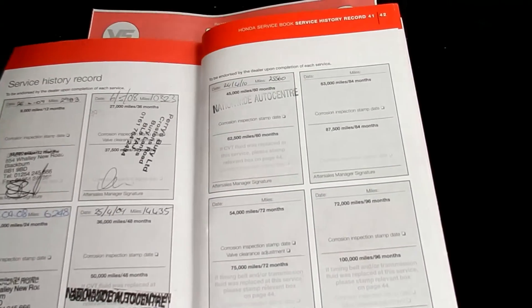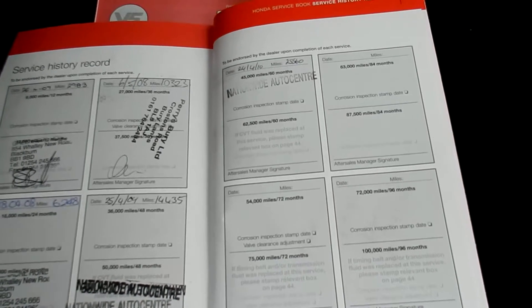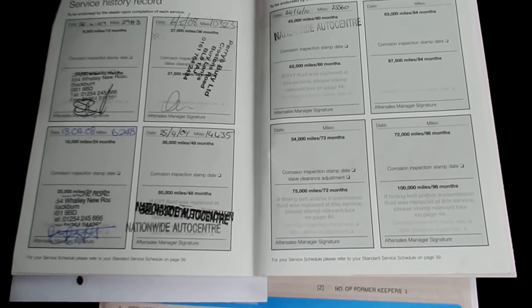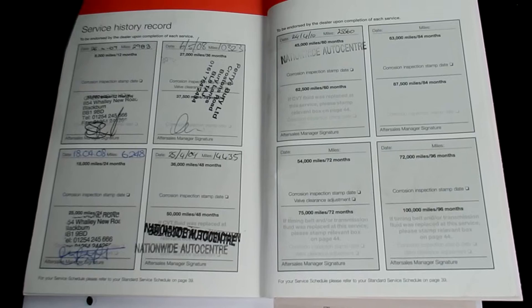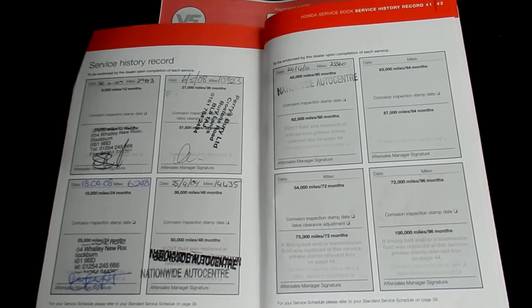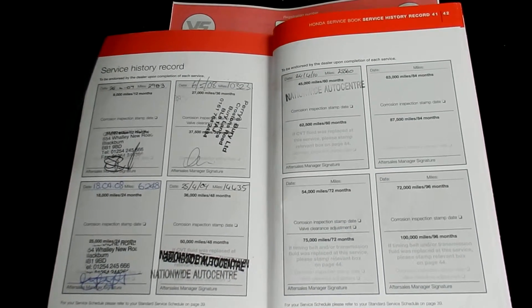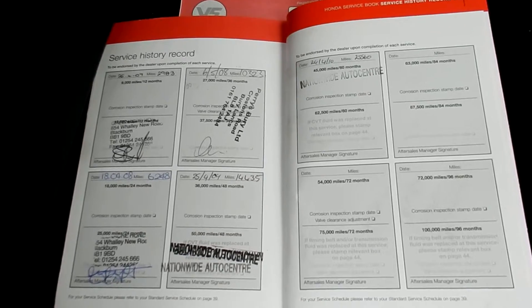It comes with two keys and it's a two-owner car. There's a partial history with six stamps in the book — no franchise dealerships, six independents. Last service was 24/04/14 at 60,267 miles. Your MOT expires 26/04/16.